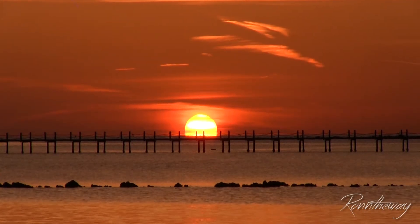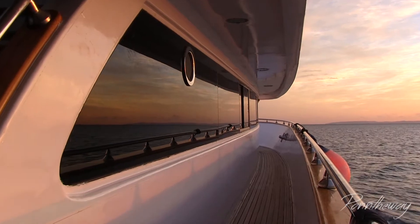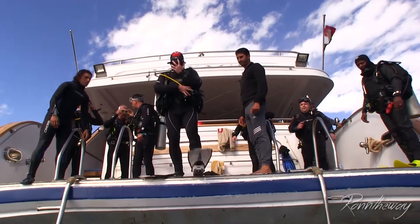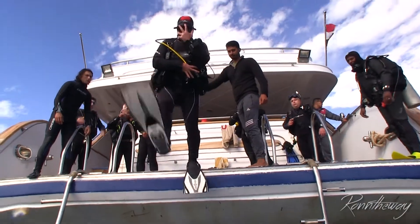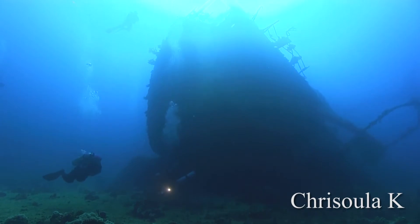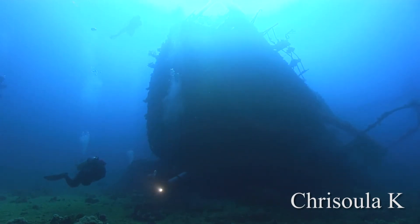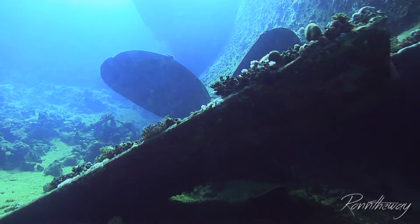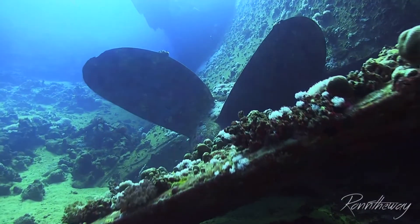I am on the way to Abu Nuhas, where four shipwrecks crashed into a reef within a few hundred meters. If you love wrecks, then you should definitely check it out.